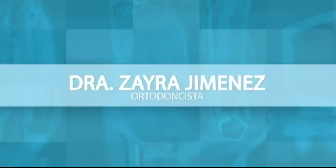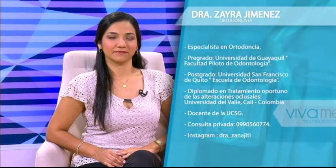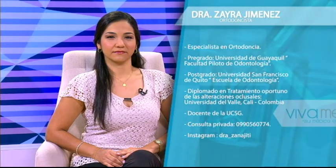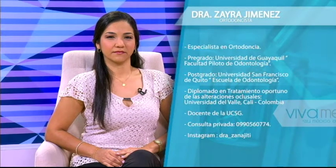Ya estamos de vuelta. Voy a presentar a la invitada del día de hoy. Hoy estoy con la doctora Zaira Jiménez. Zaira es ortodoncista. Realizó su pregrado en la Universidad de Guayaquil, en la Facultad Piloto de Odontología. Hizo su posgrado en la Universidad San Francisco de Quito, en la Escuela de Odontología. Tiene un diplomado en tratamiento oportuno de las alteraciones oclusales en la Universidad del Valle, en Cali, Colombia. Es actualmente docente en la Universidad Católica de Santiago de Guayaquil y atiende en consulta privada.